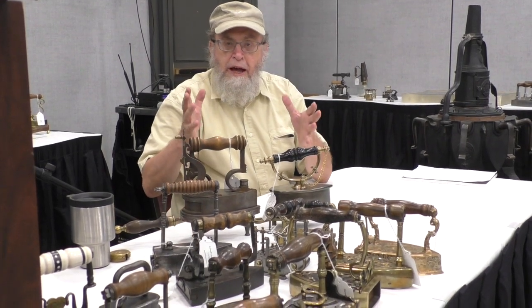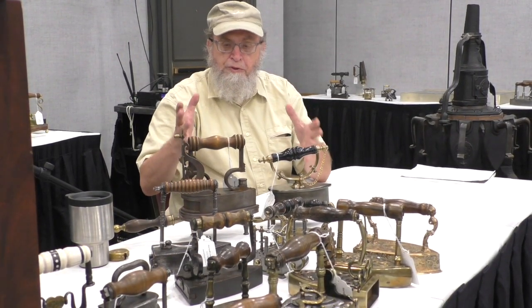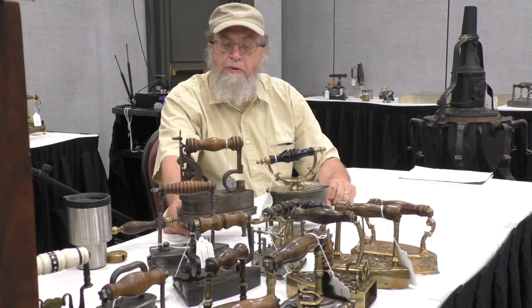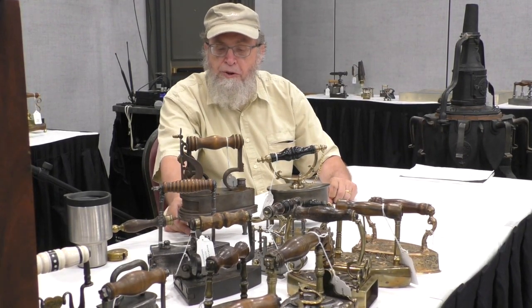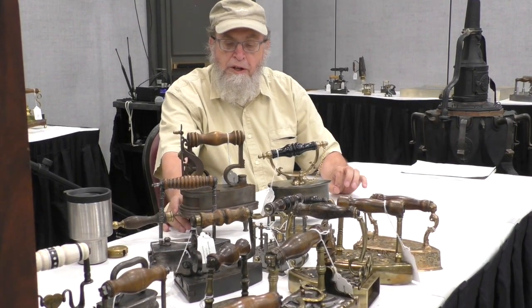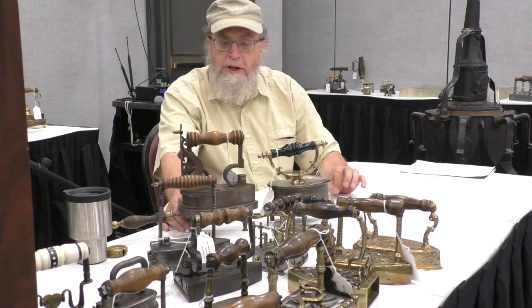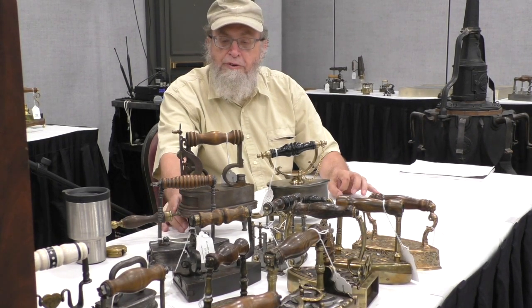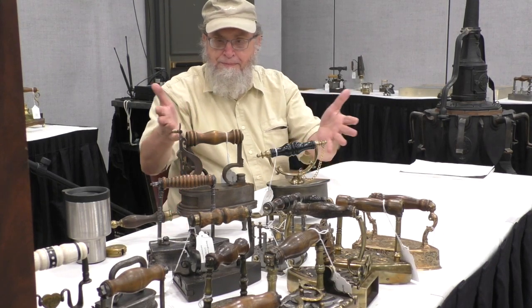It's been an absolute delight to see these and actually have these irons in my hands and appreciate them — and to show them to you. These come from one of the great collections in iron collecting history, and these irons will shortly be going into some other great collections, but in the meantime they're ours to enjoy.